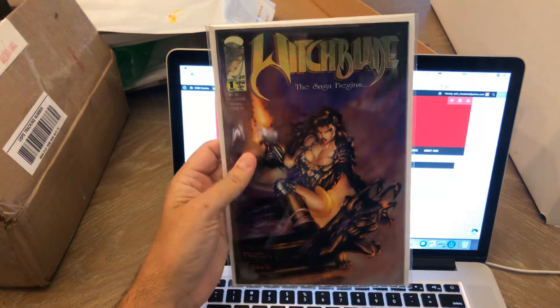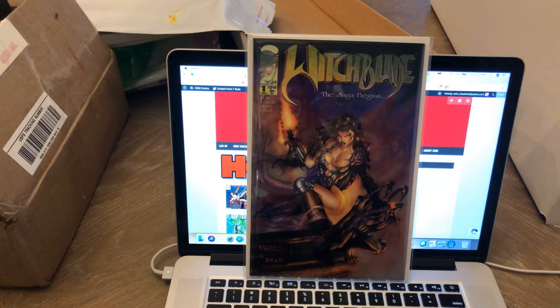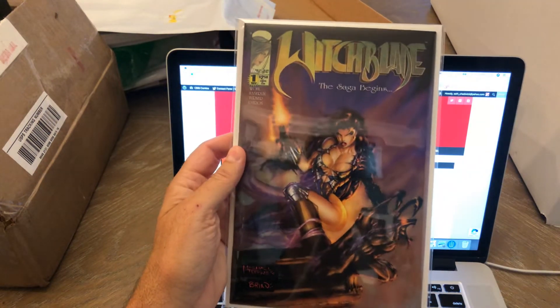Witchblade number one. I think this book is getting hot too. I think they're making a Witchblade movie — I was reading a Bleeding Cool or CBR article about it about three weeks ago. I have seen other people doing videos highlighting that they're hunting down Witchblade number one. Really cool book to have. Another awesome-looking cover. I had a lot of 90s Image books — Spawn and all that stuff — but I went through that phase where I sold a lot of my collection off. This is one I just never had. I'm very grateful to have it now.